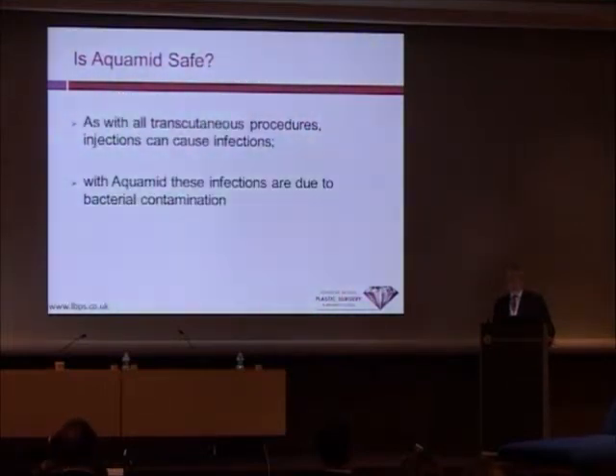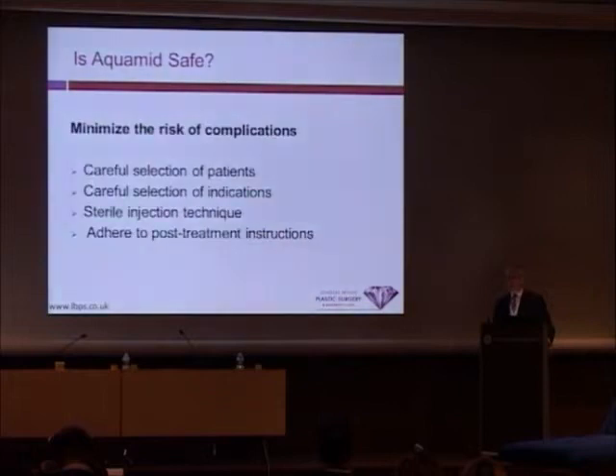As with all transcutaneous injections, the major concern is the transport of bacteria through the skin into the site of injection. Therefore, bacterial contamination of the product is the single most important cause for early and late adverse events.